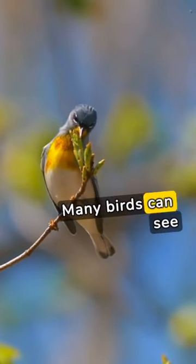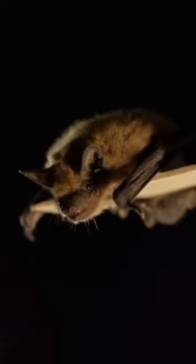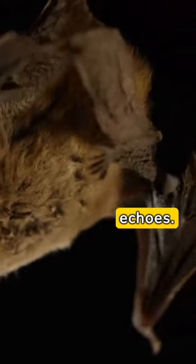UV vision. Many birds can see ultraviolet light, revealing hidden patterns on flowers and predators' urine trails. Echolocation. Bats navigate and hunt using echolocation, emitting high-frequency sounds and interpreting their echoes.